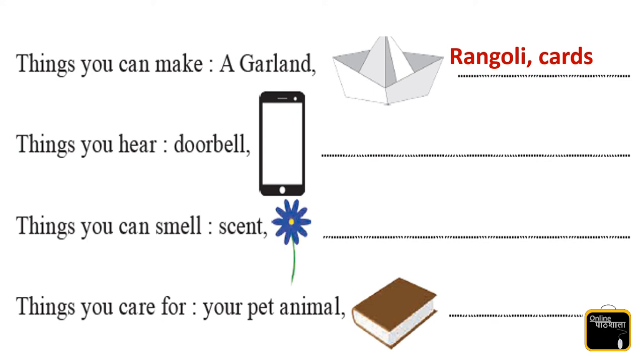Yes, the next one is things you hear — doorbell, mobile. You listen to music on mobile, songs.